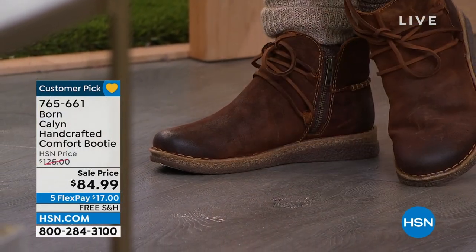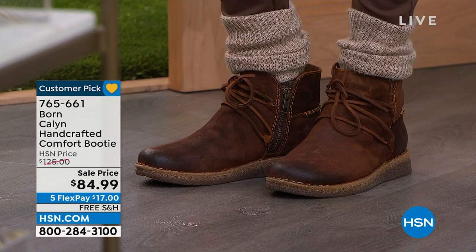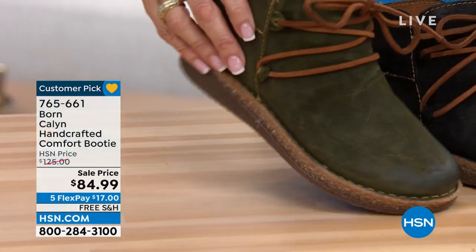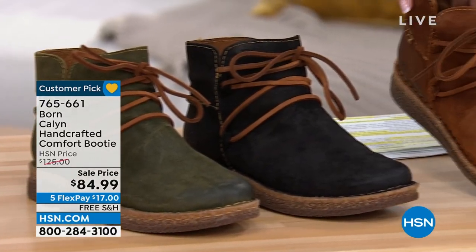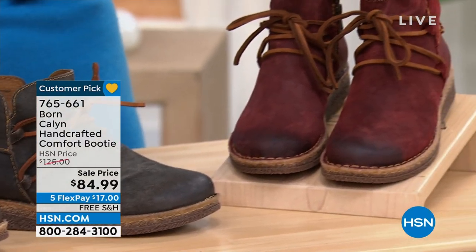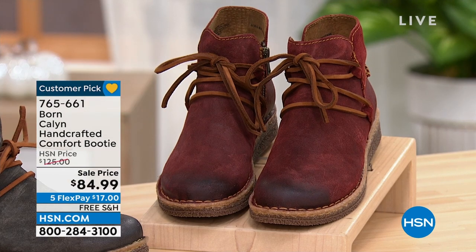Five flex pay, free shipping and handling. Let me go over the different colors available. That's the brown Carol is wearing — she's in an eight. The color choices are: green (olive), black, brown, taupe, dark gray, and dark red. Sizes run from six, six and a half, through ten and eleven, all available at only $84.99 today.